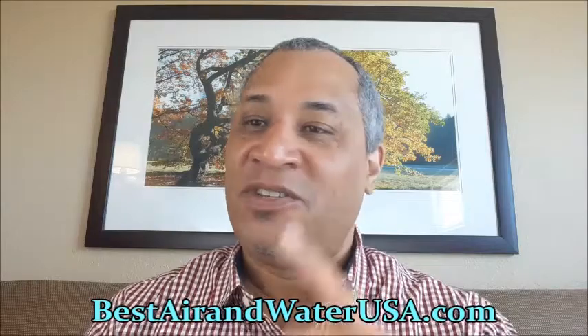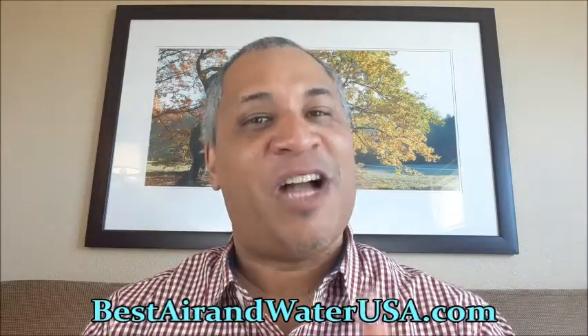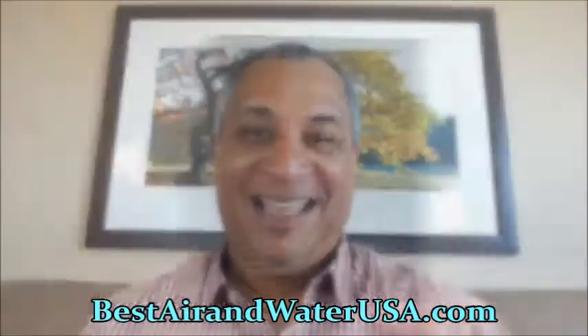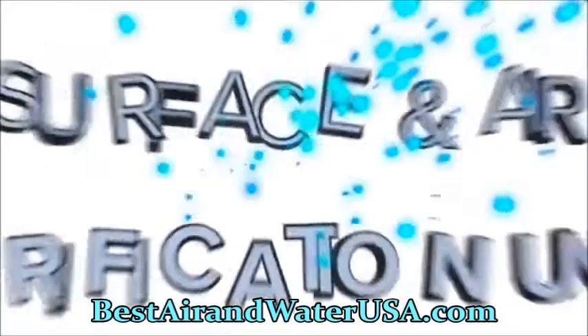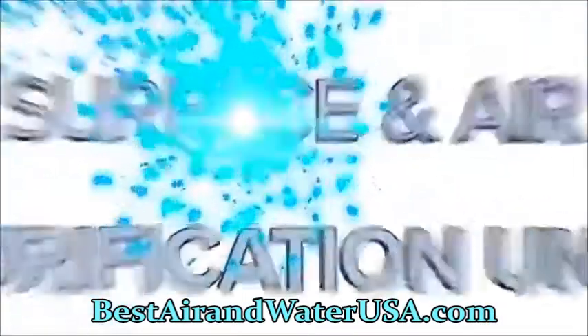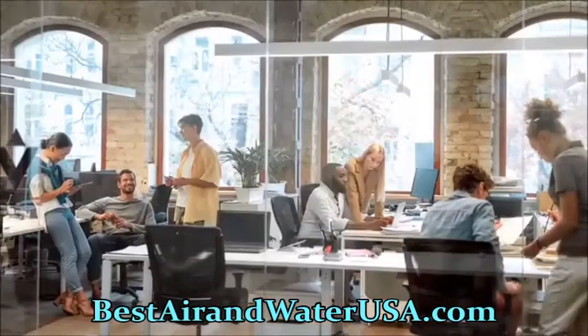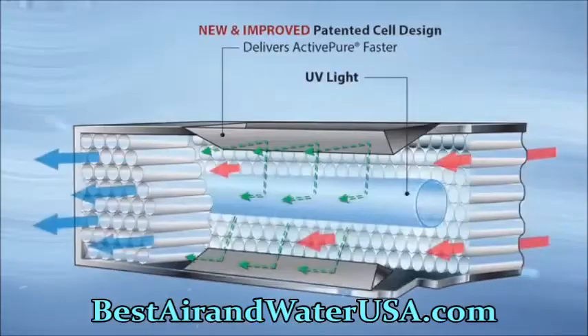Once again, this is Steve Burnett — truly hope you're enjoying your day. The Volara Air and Surface Pro with ActivePure Technology is a powerful surface and air purification unit designed to help your business reopen and stay open, keeping your team and patrons safe and healthy.